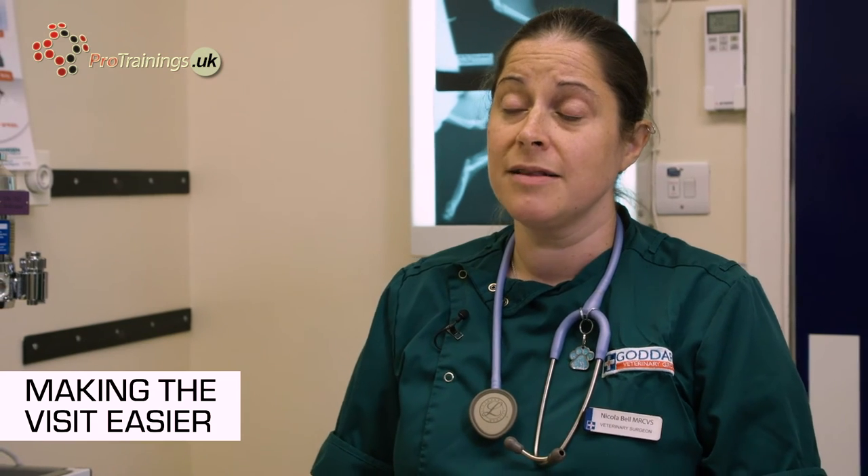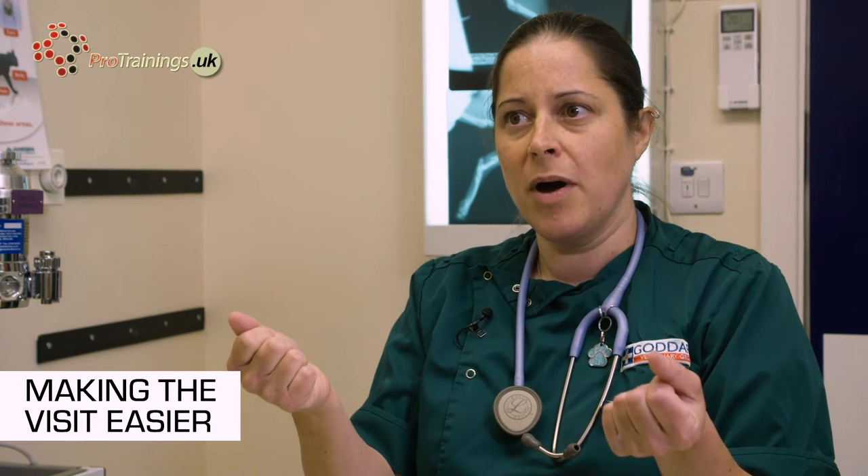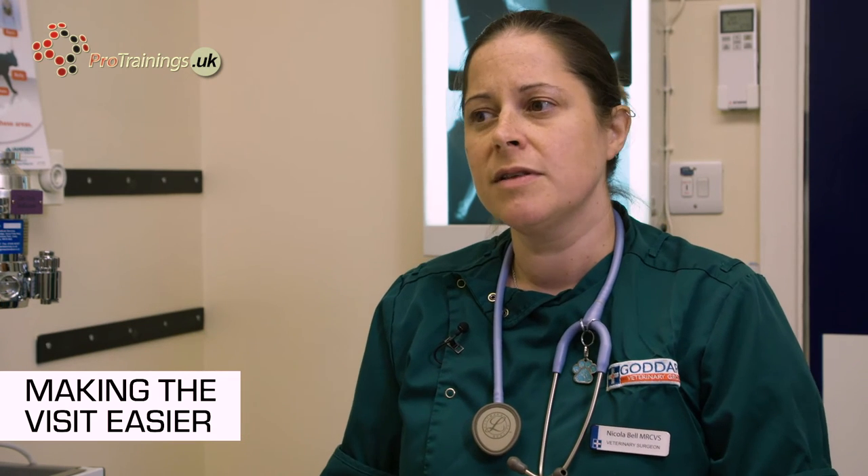With cats, if you have an open carrier — a wire one that isn't solid sides — bring a towel or something from home that you can cover it up with. If they are frightened, the last thing they want is to feel exposed in an open carrier. Those are all just little things to try and think of. The best thing to do is just come in, get your pet used to coming to the vets, and make them feel comfortable.